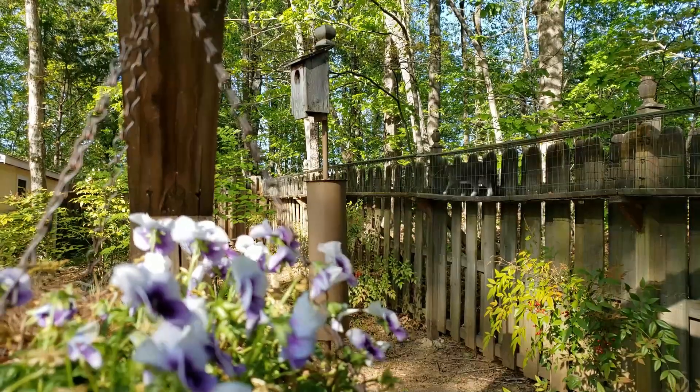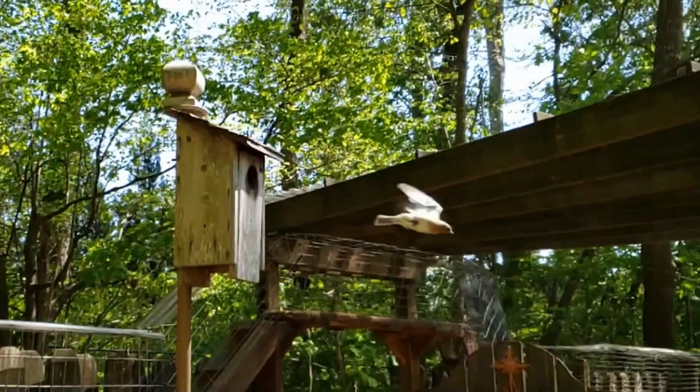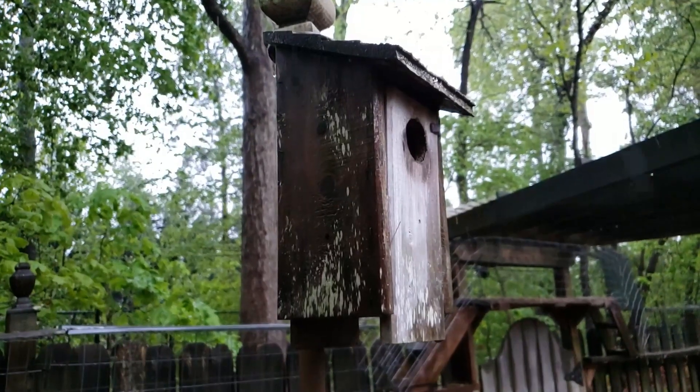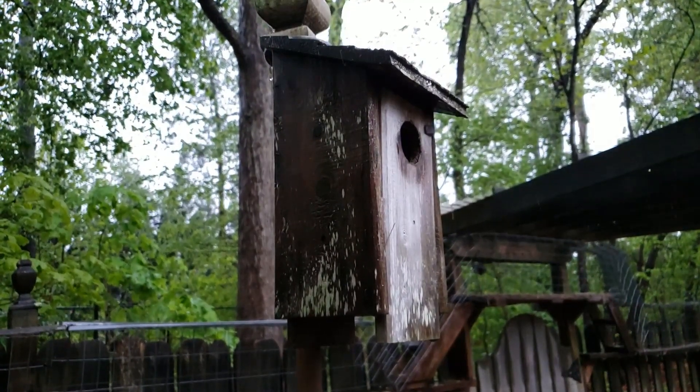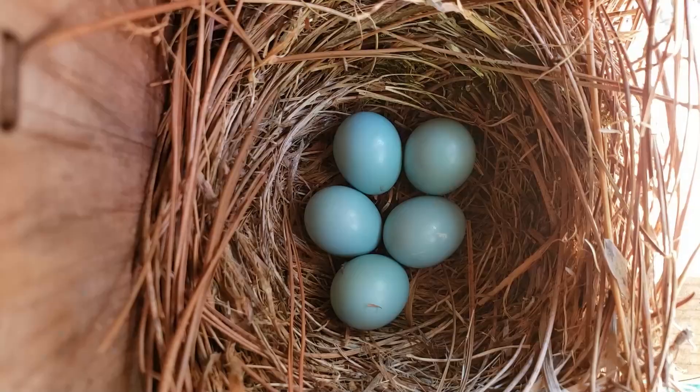Just like in the past, the kitty cats watched from the sidelines rain or shine. Mrs. Bluebird took six days to build her nest. She laid one egg every day for five days and incubated them for two weeks.